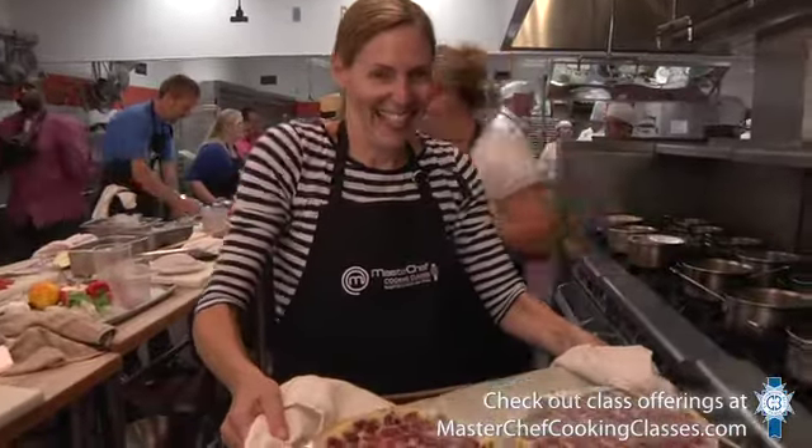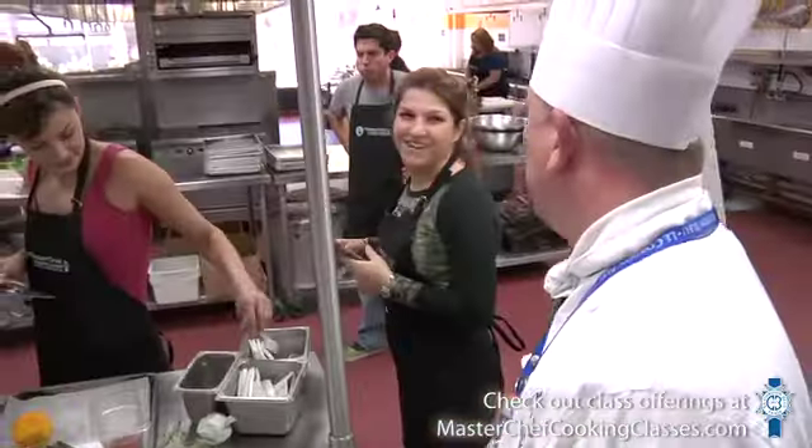And cherry pie. We've done Italian classes, classes on grilling and barbecuing, classes on Asian — more specific Japanese, Chinese, or Thai. So it really varies, including some master baking courses too.